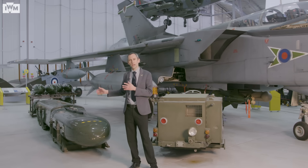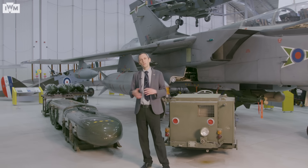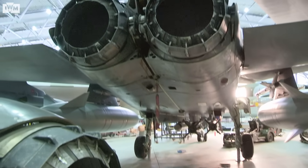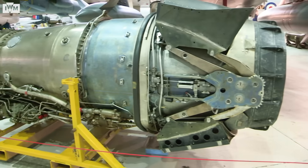This huge weapon — Tornado could carry a pair of these — was designed to deny the use of a runway to enemy forces by cratering the runway surface and spilling out anti-personnel mines to restrict the clear-up and repair operations. Much like the aircraft itself, the engines were also a conglomerate, mostly produced at Rolls-Royce, but involving manufacturers from Germany and Italy. They created a company called Turbo Union and created the RB199.